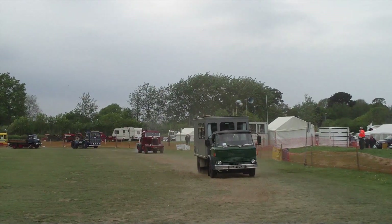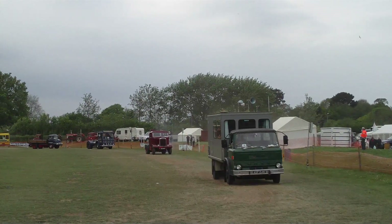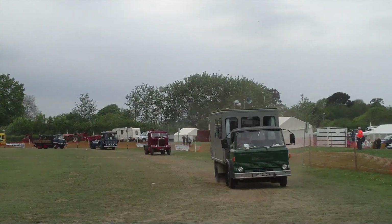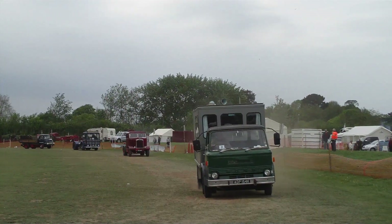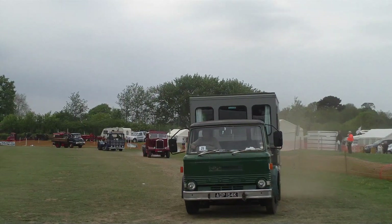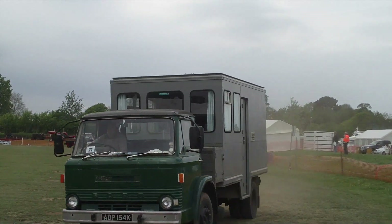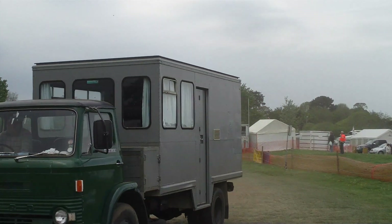On to Scammell. Scammell had their works at Watford, and they built specialist vehicles for heavy haulage. This one was built as an articulated tractor unit for Shell, and it was then bought by a showman and converted for showland use. And you can see the generating set on the back there.